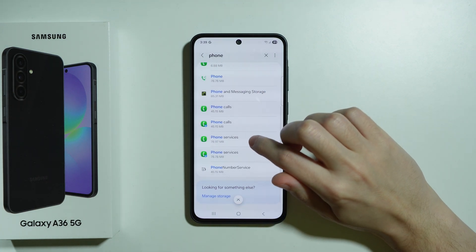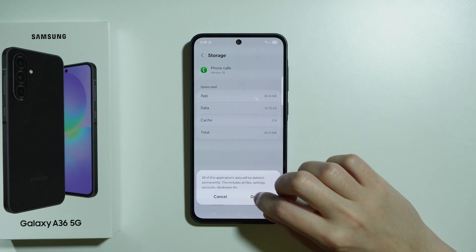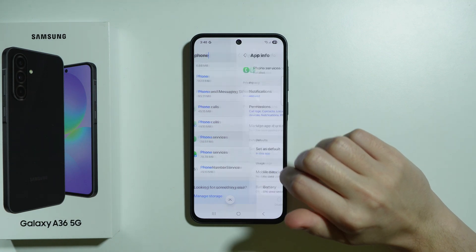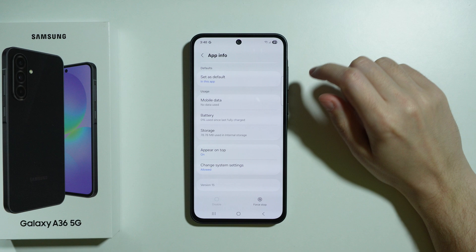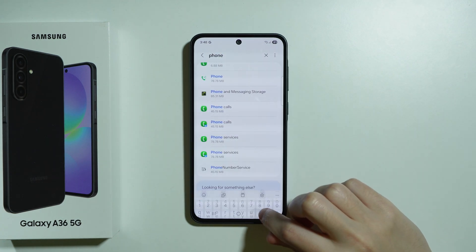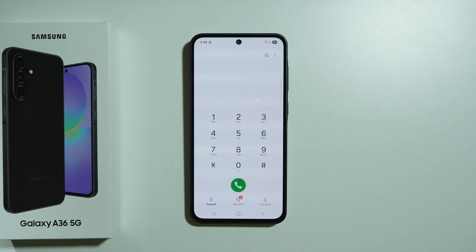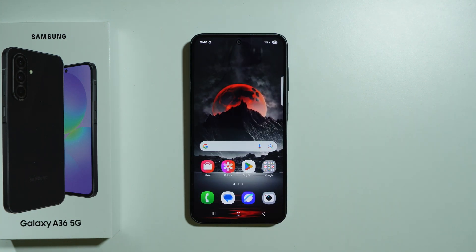Also clear data for Phone Services. Essentially, we are clearing all apps related to phone calling. Once this is done, exit Settings and open the Phone app so it initializes again. Now check if the issue is still there — it should be fixed at this point. Thanks for watching, leave a like and subscribe to my channel, see you in my next videos!